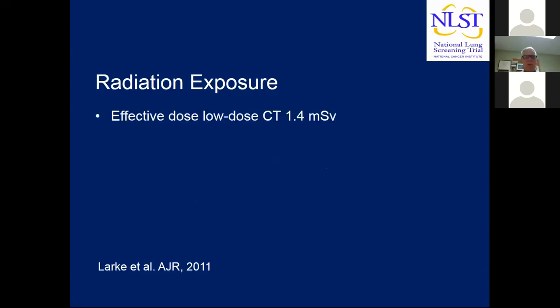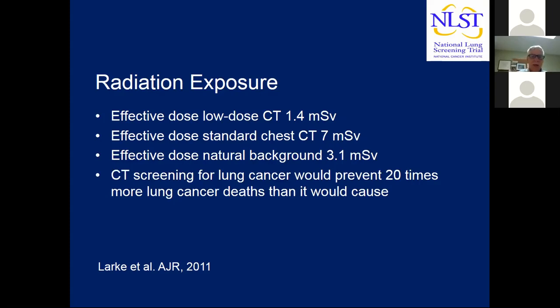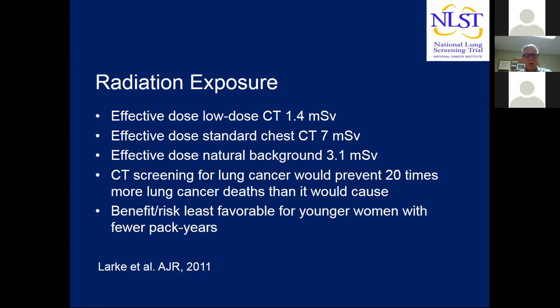Regarding radiation exposure, the effective dose of low-dose screening CT is about 1.4 millisieverts in the NLST. A standard chest CT is about 7 millisieverts — five times as much. Background radiation for people living in the US at sea level is about 3 millisieverts per year, so the CT scan dose is about half of annual background radiation. It's been estimated with modeling that CT screening would prevent at least 20 times more lung cancer deaths than it would cause among those eligible for screening. The benefit-risk ratio is least favorable for younger women with fewer pack years.